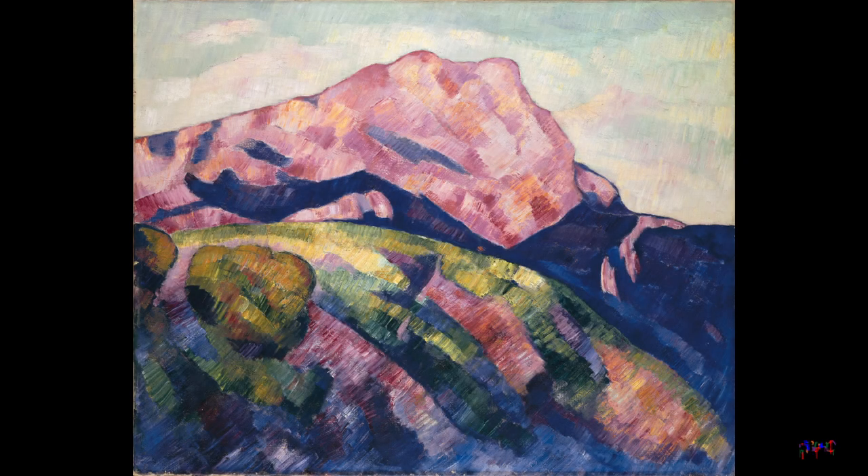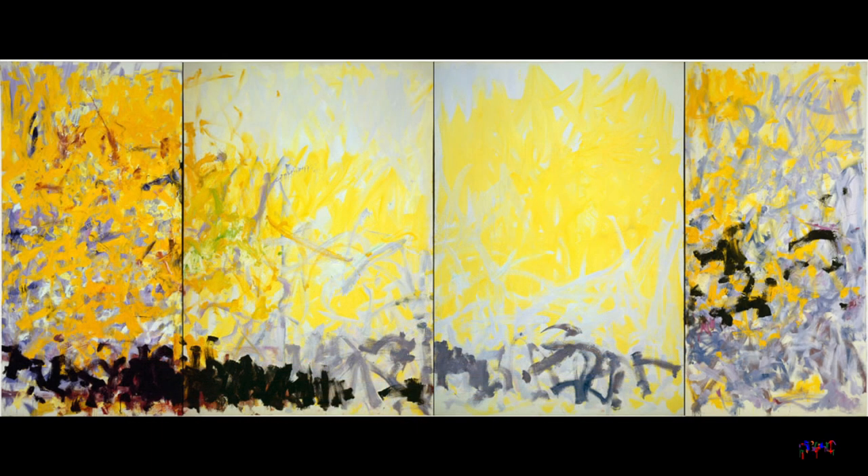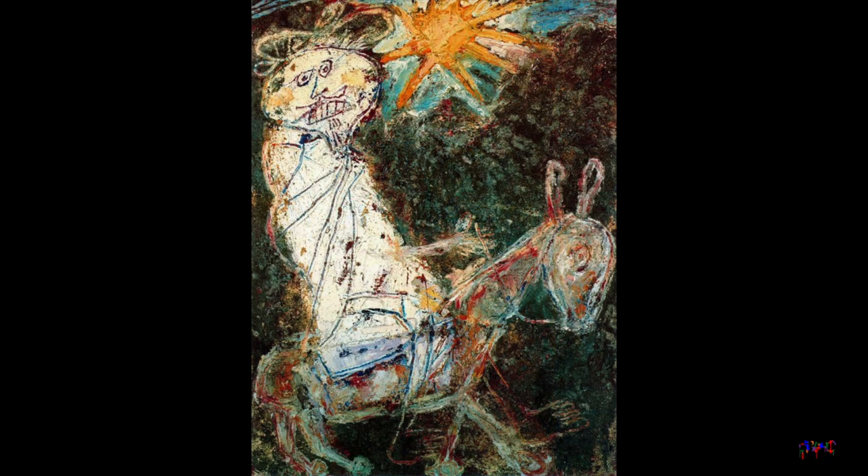Have you ever wondered why some works of art attract you and others don't? Maybe you like the colors the artist used, or the image is something you find interesting. In some art, the skill of the artist is quite apparent. In other art, it may be hard to tell if the artist had any skill at all. Why is there such a range of art, and what does it all mean?